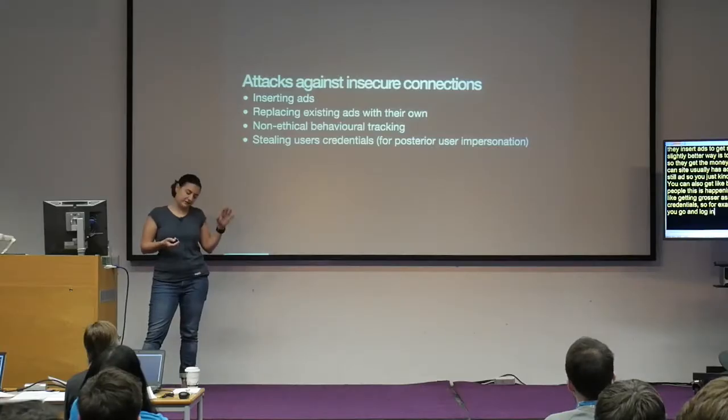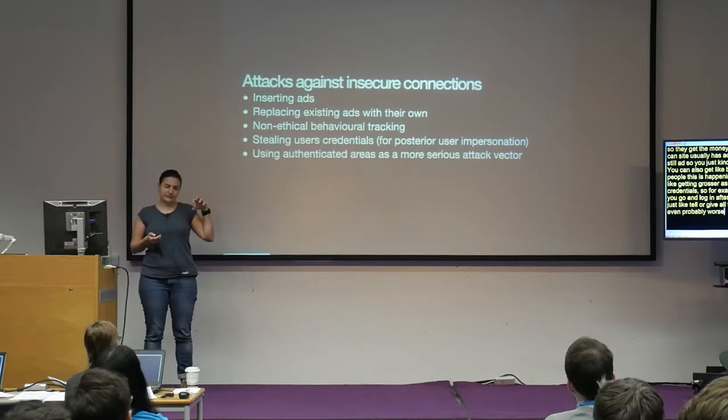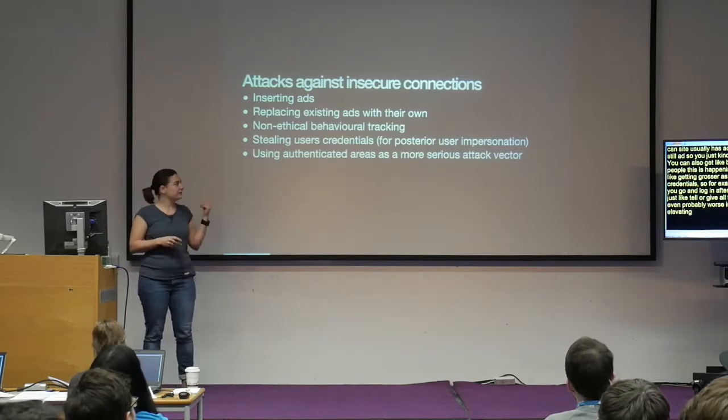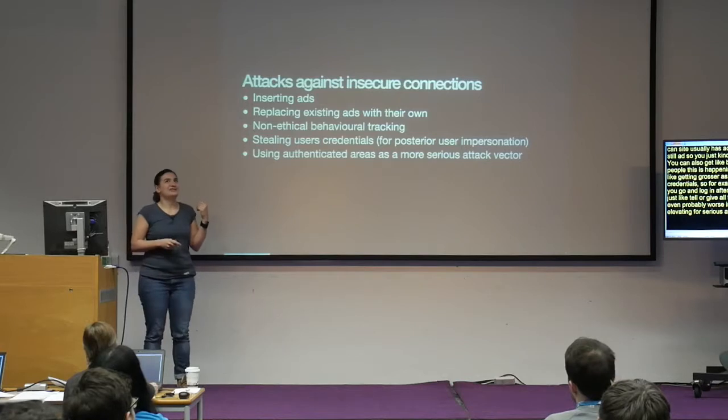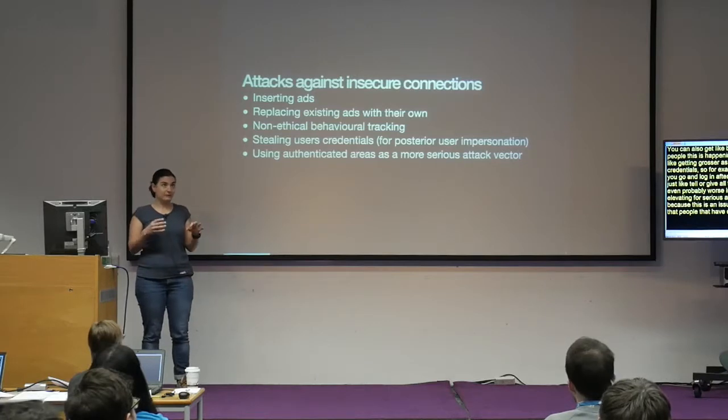You can also steal credentials — your bank credentials, for example. Someone logs in after you and transfers all the money. Even worse is using authenticated areas as a vector for escalating attacks. This happens because engineers tend to trust that people with credentials are good people, and then we reduce security requirements for those areas. Someone who's trying to break into your system can send your credentials, log in, and do worse things.